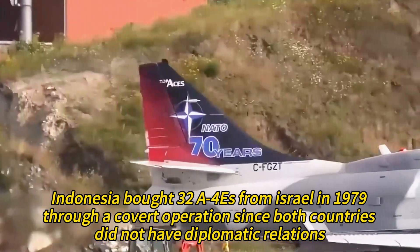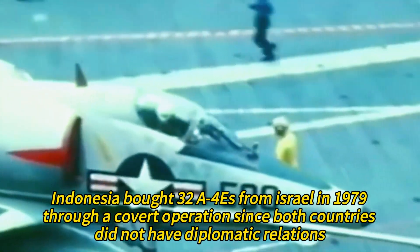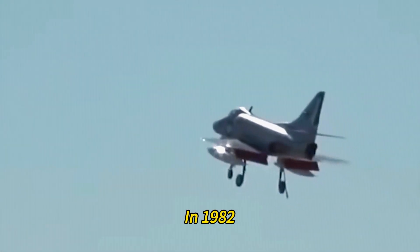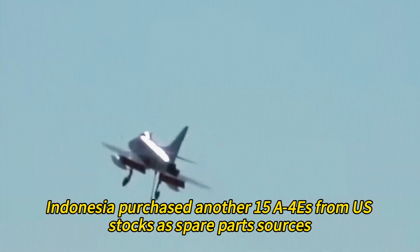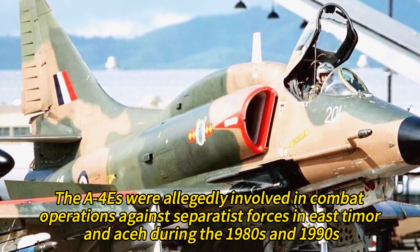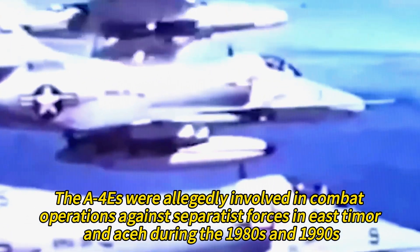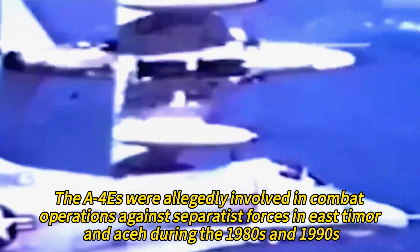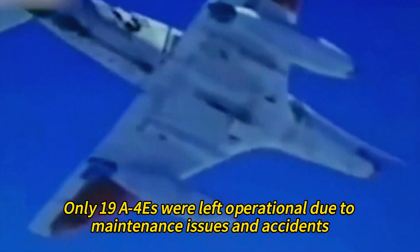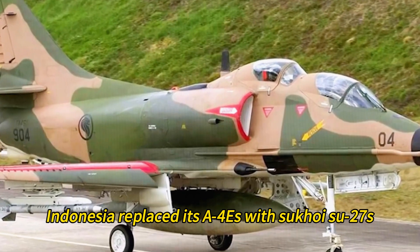Indonesia bought 32 A4Es from Israel in 1979 through a covert operation, since both countries did not have diplomatic relations. The Indonesian Air Force used the A4Es as the main fighter-bomber aircraft. In 1982, Indonesia purchased another 15 A4Es from U.S. stocks as spare parts sources. The A4Es were allegedly involved in combat operations against separatist forces in East Timor during the 1980s and 1990s. By 1999, only 19 A4Es were left operational due to maintenance issues and accidents. In 2003, Indonesia replaced its A4Es with Sukhoi Su-27s.